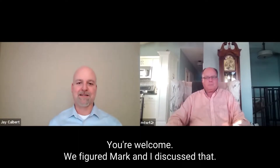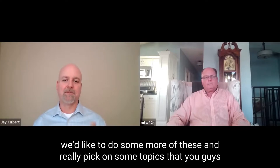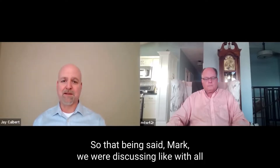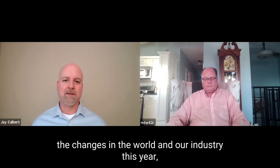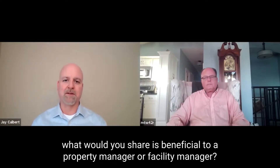Mark and I discussed it — we'll just get a few quick points out, and then probably in the future we'd like to do some more of these and really pick on some topics that you guys feel are relevant and land well as value for you. So that being said, Mark, with all the changes in the world and our industry this year, from a design perspective or a product development perspective, what would you share as beneficial to a property manager or a facility manager?